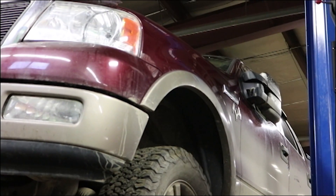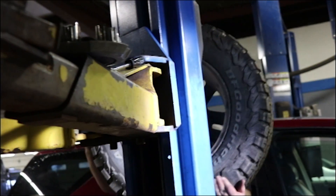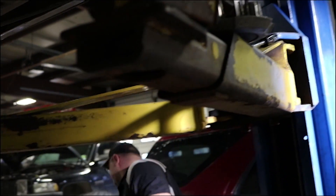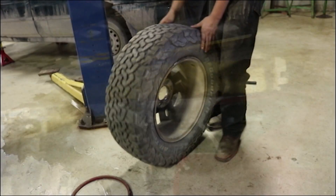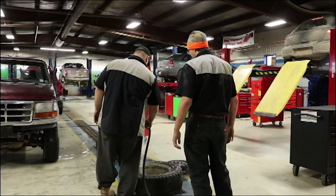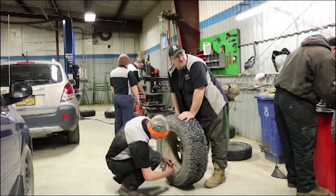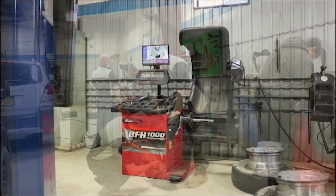I'm adjusting the lift to conform to my truck, raising my truck, and removing the tires. Now I'm moving the tires over to the balancing machine and hosing them off because of the mud and removing the weights.